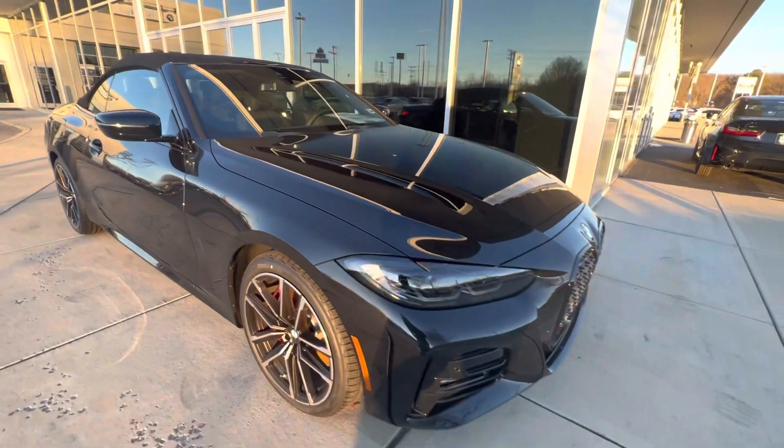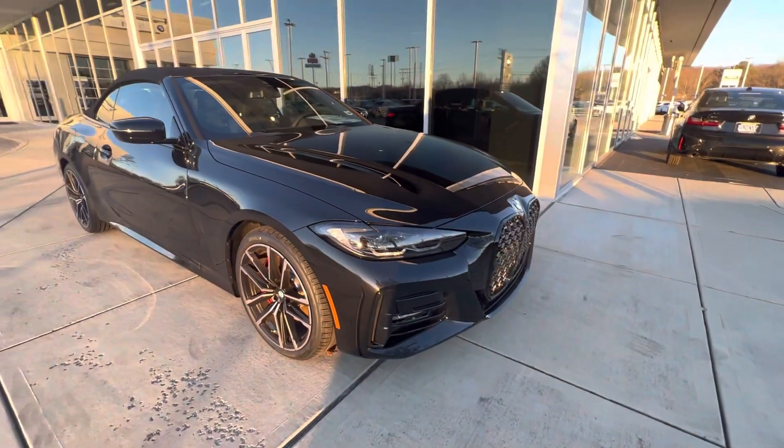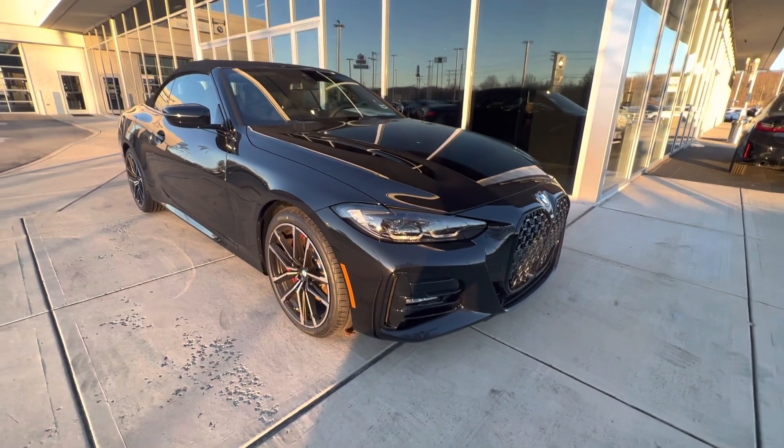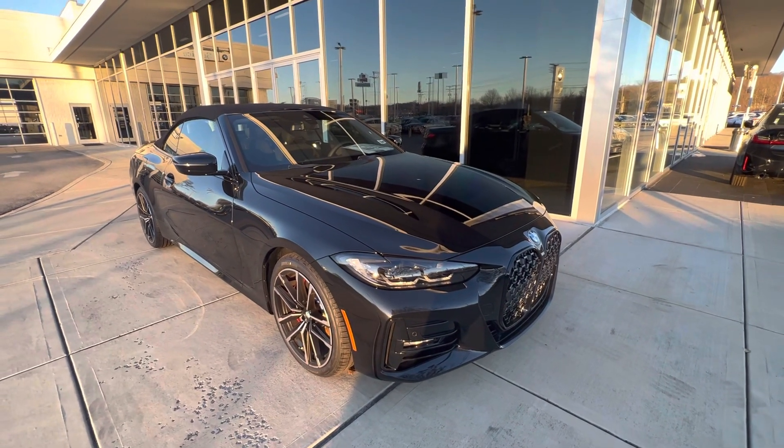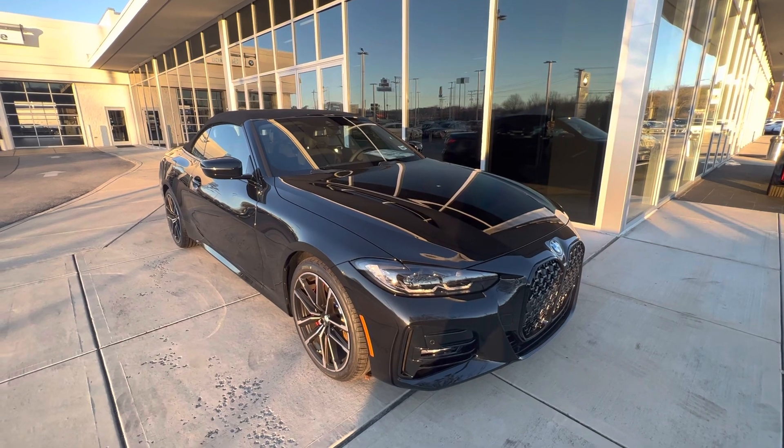If you like this car, please subscribe and share this video with others. I will upload more brand new and beautiful cars for 2023. Thank you guys!